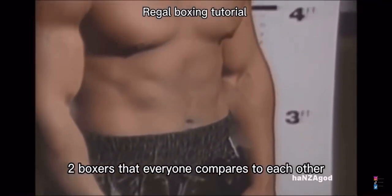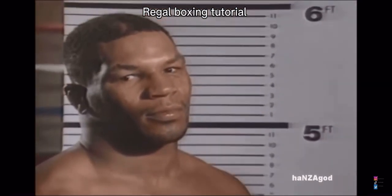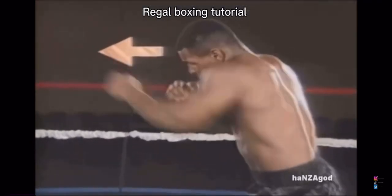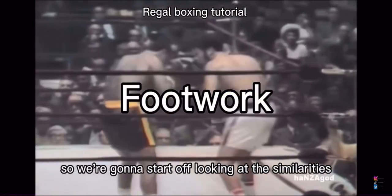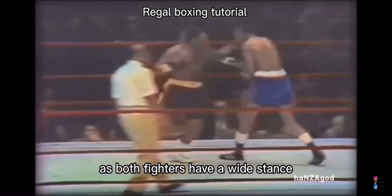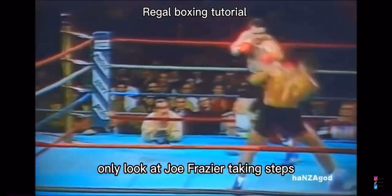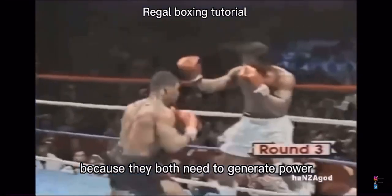Joe Frazier and Mike Tyson — two boxers that everyone compares to each other, but are they actually that similar? Let's dive in and see the similarities and differences. First, let's take a look at the footwork. Starting with the similarities: both fighters have a wide stance and take deliberate steps. You can see Joe Frazier taking steps as well as Mike Tyson with a wide stance, because they both need to generate power.